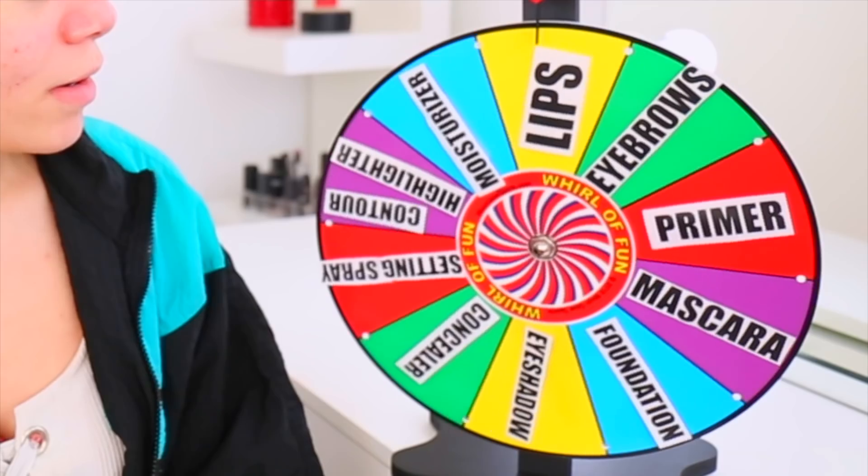Let's just spin her. Moisturizer. Oh my god, she's spinning forever.